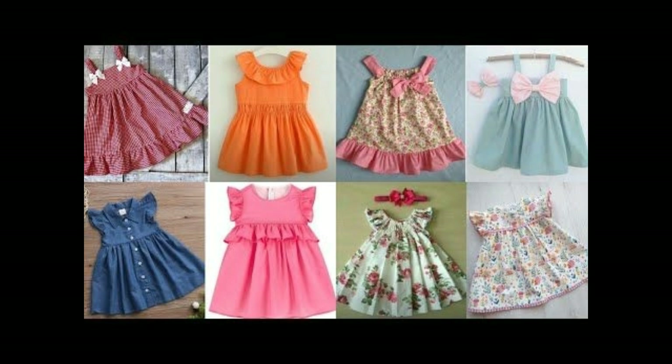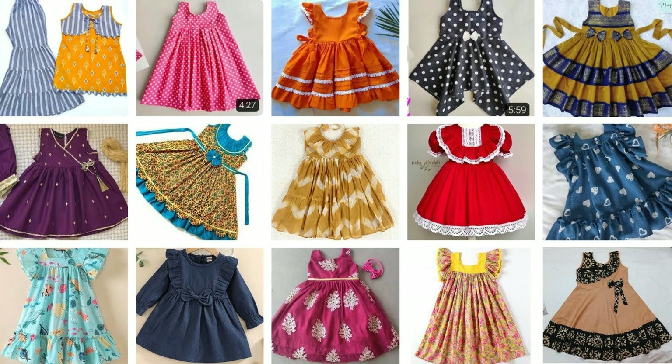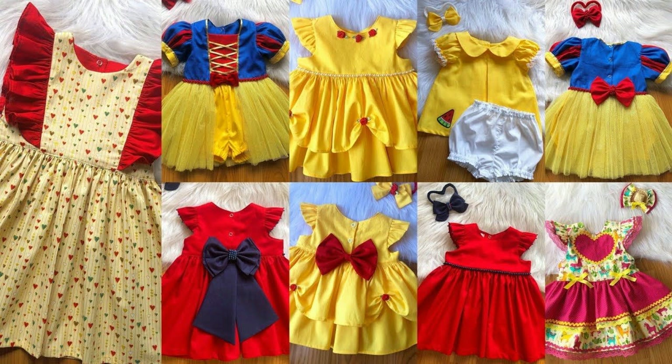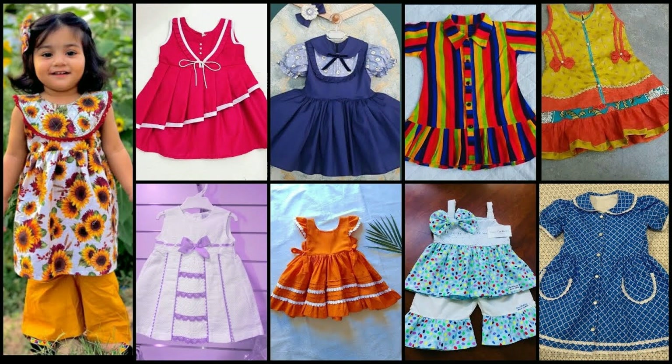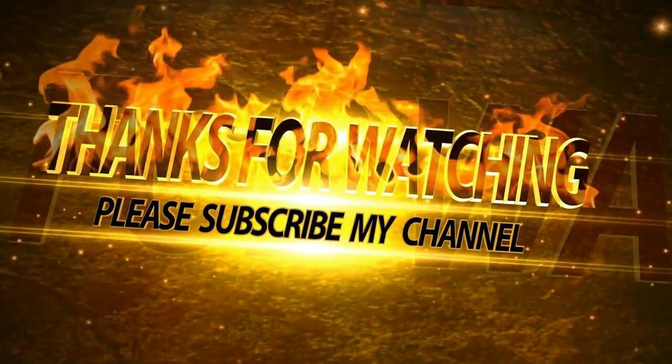I hope that today's collection will definitely like you. I hope that with big frog designs, new designs, I am going to share on my channel with you. With light and dark colors, there are different designs. Dear friends, if you like today's video, please like this video. Thanks for watching. Take care and bye-bye. See you in the next video.